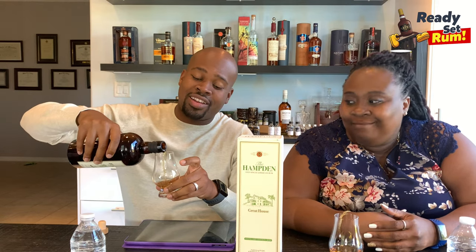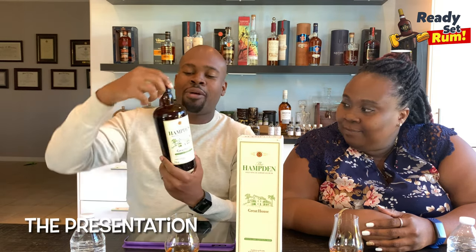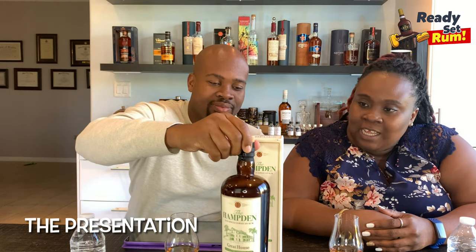I want the rum to breathe a little — I don't want us to attack it as soon as it comes out of the bottle. So I'm pouring now, and as I pour you're getting the nose immediately. What do you think about the presentation of the Hamden Great House?